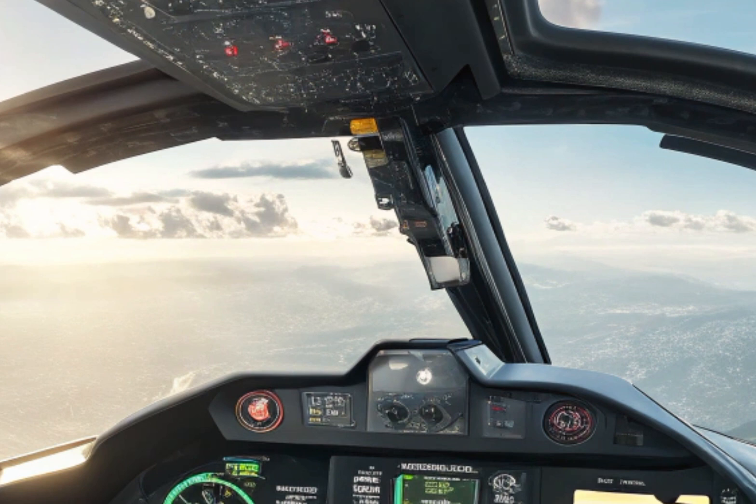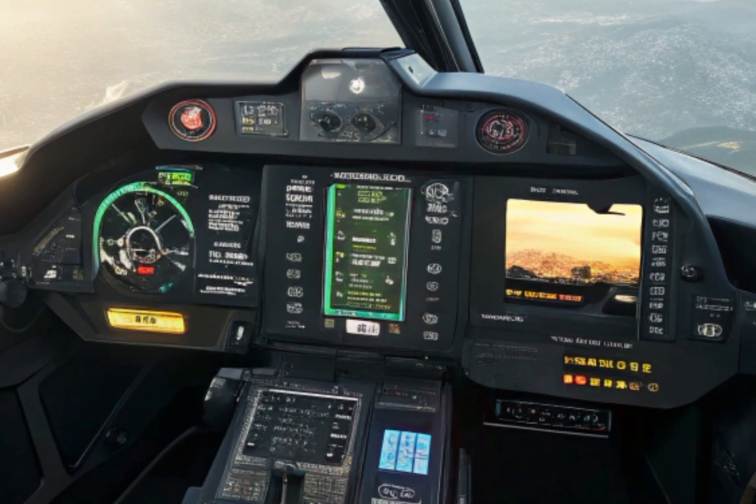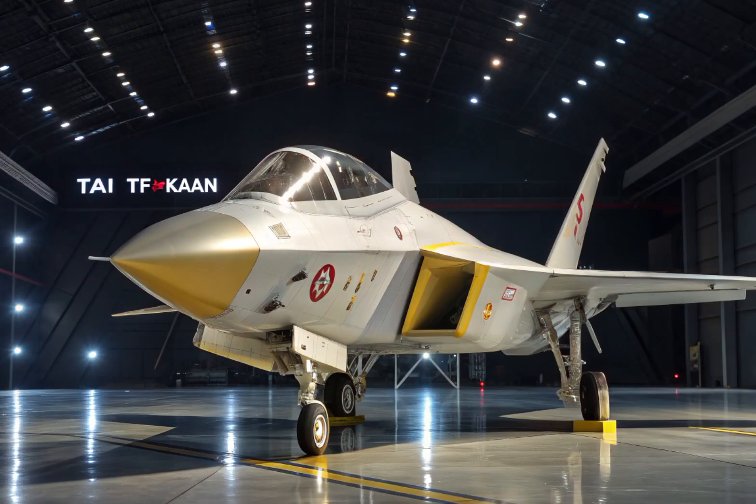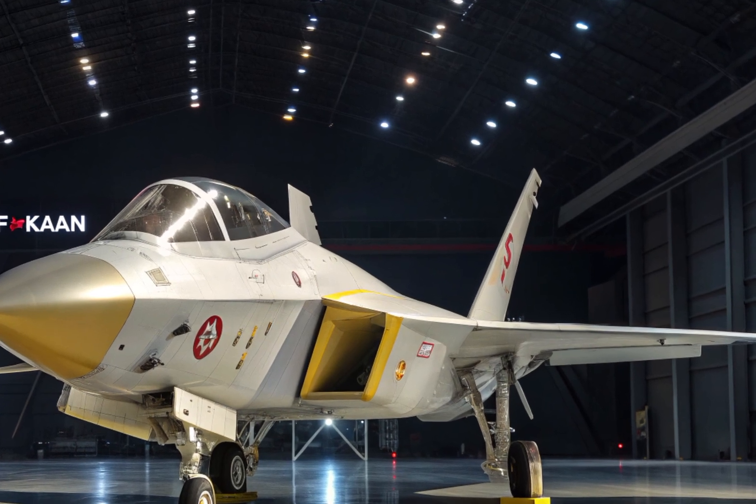This move is not just about technological progress, but also about strategic autonomy. Being able to produce a fifth-generation fighter independently means Turkey won't have to rely on foreign powers for its most critical defense needs.